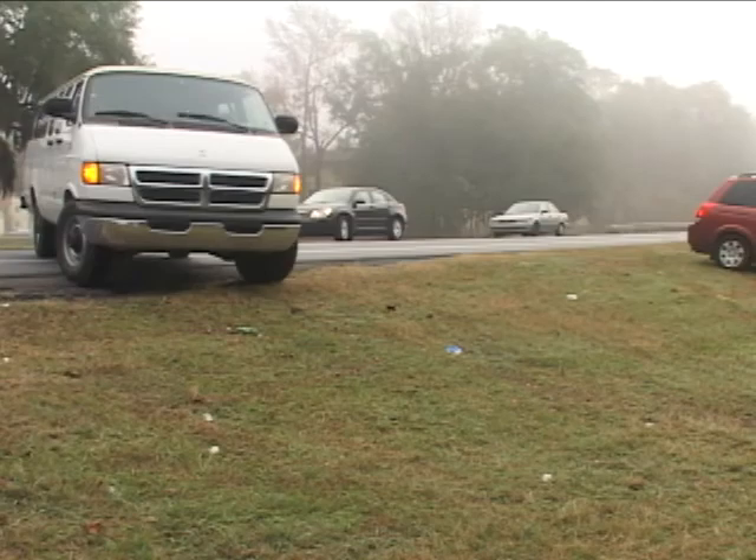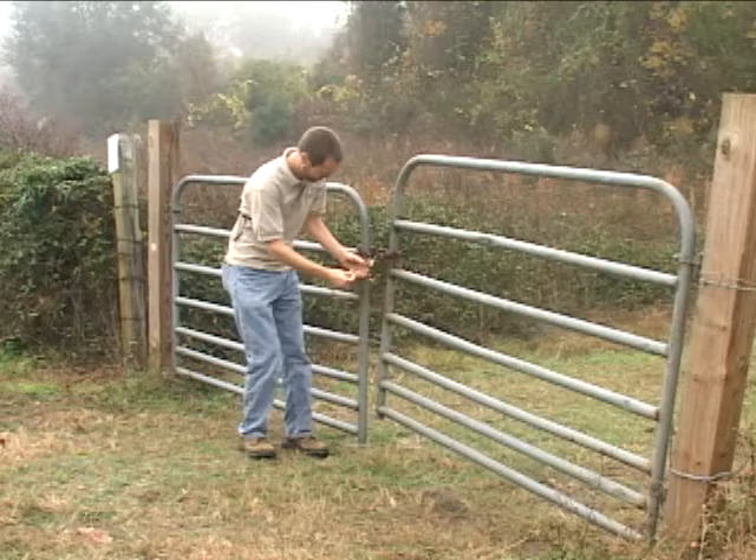Saturday mornings can be a great time to take in Gainesville's natural beauty, especially at Split Rock Conservation Area, located on southwest 20th Avenue.